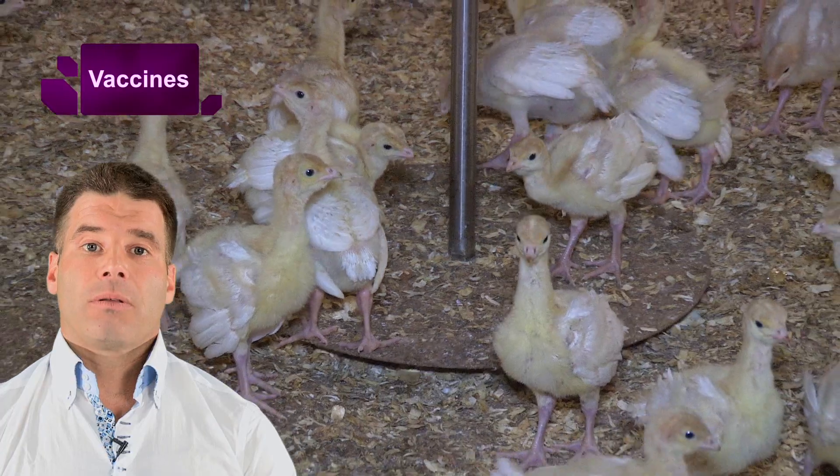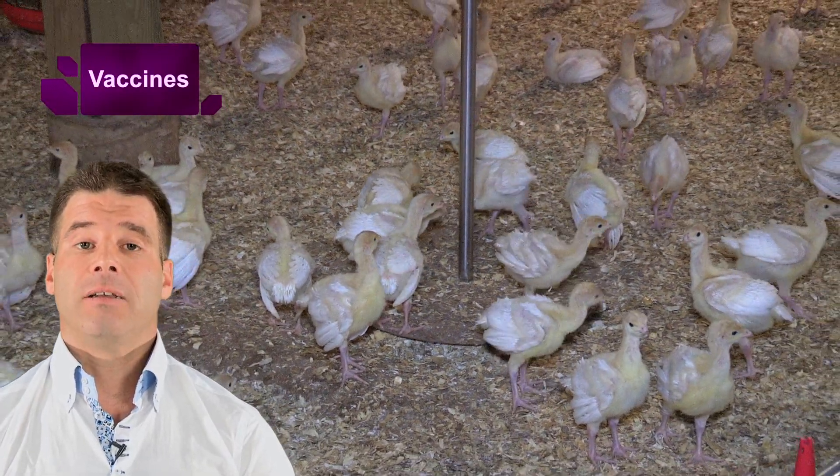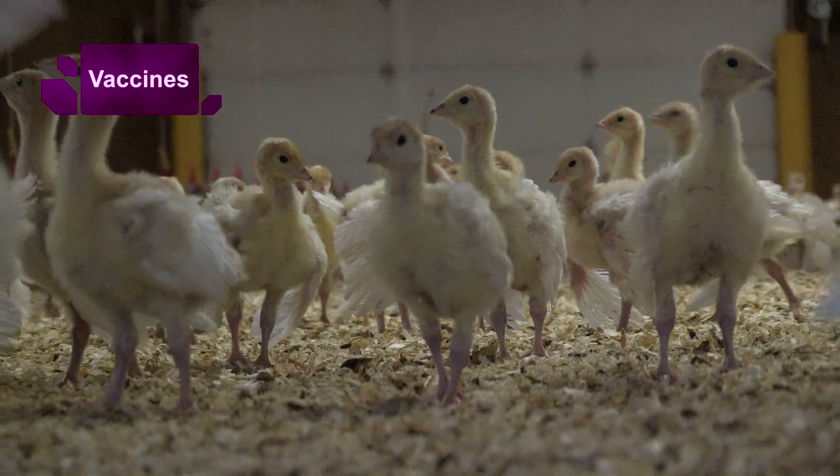Anything that will ensure the birds have the ability to react to the vaccine matters. In general, healthy birds, well-nourished and well-looked-after, will respond much better to the vaccine. If you use a live vaccine, you need to be engaged — and that means monitoring the barn conditions.